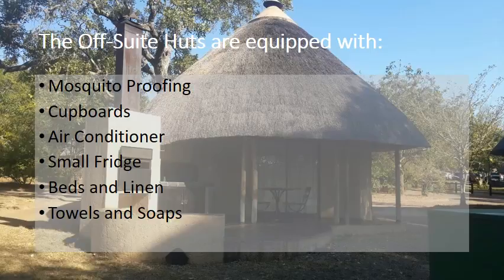The off-suite huts are equipped with mosquito proofing, cupboards, an air conditioner, a small fridge, beds and linen, towels and soap.